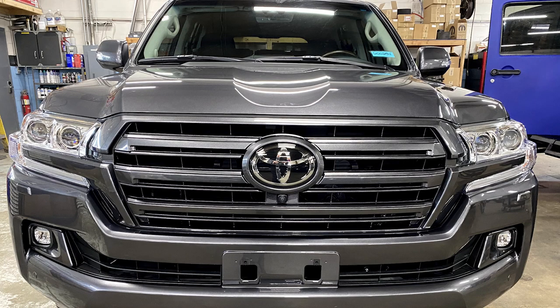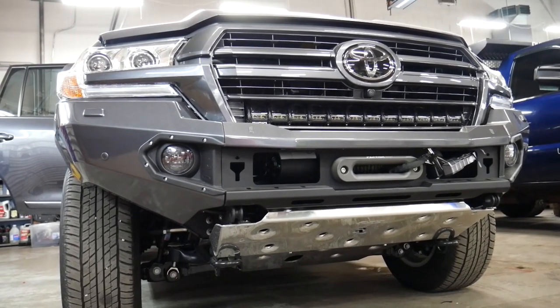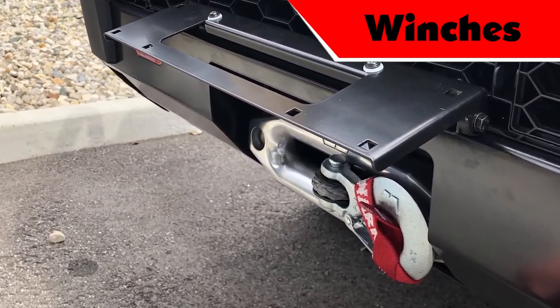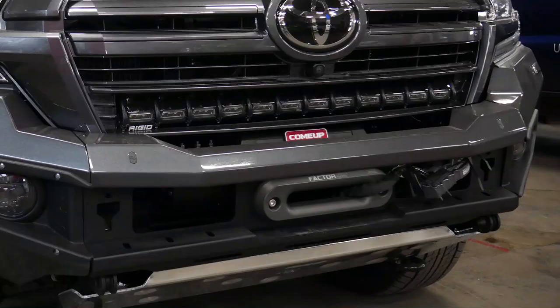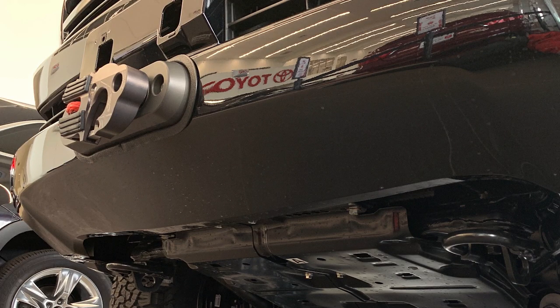If you need a light bar but are not planning on using a roof rack, we can install a 30-inch light bar on any Heritage Edition Land Cruiser grille with some modifications. We have two winch options: a Warn Zeon 12 12.5S Platinum and a Come-Up Sealed Gen 2 12.5 RS. If you wish to maintain a factory look, we recommend using the Trail Tailor hidden winch mount.